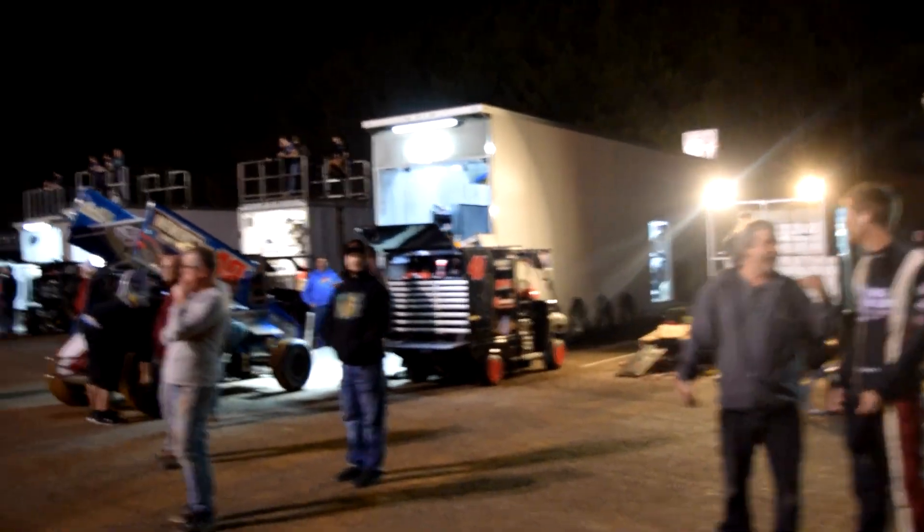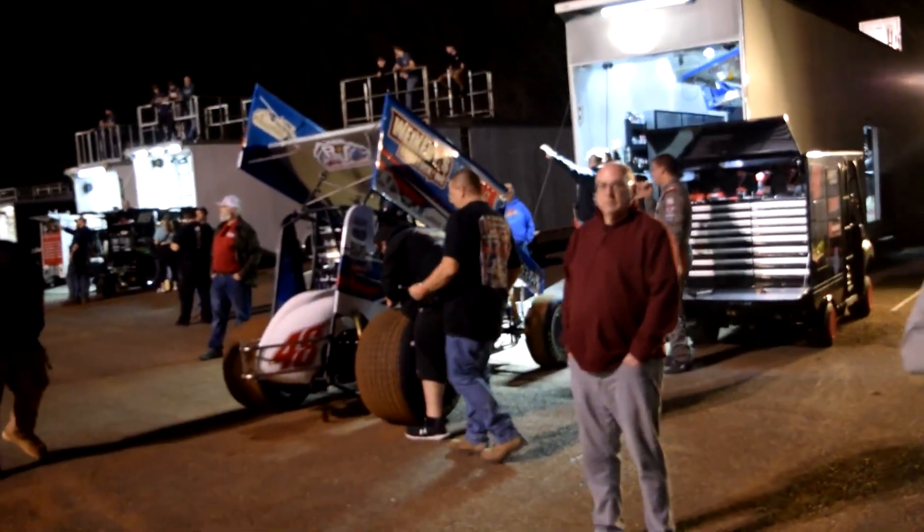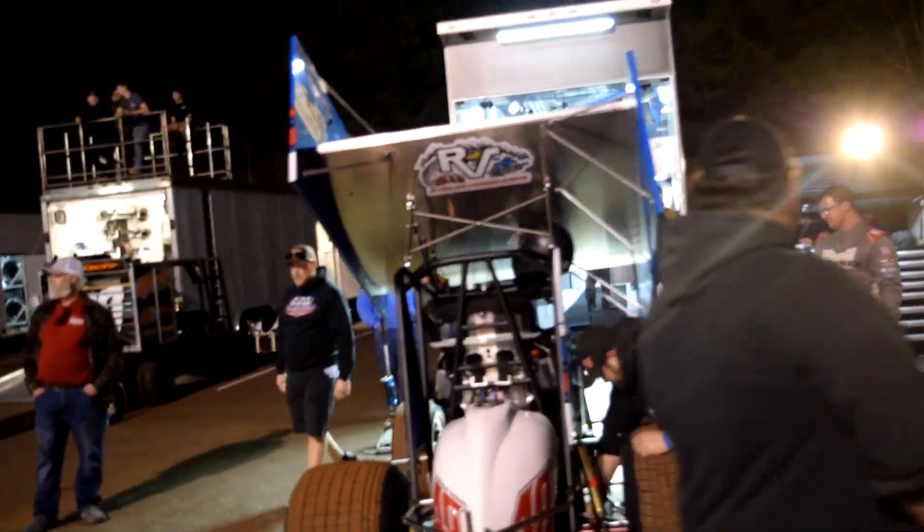We've got the 2023 No. 48 of Danny Dietrich, track champion at Williams Grove last year. This year he's pulling the blue back out — I'd say that car looks pretty good.